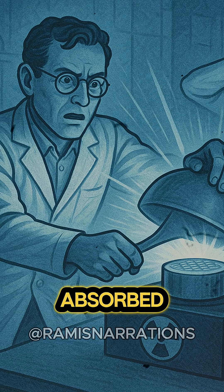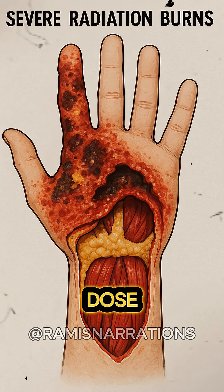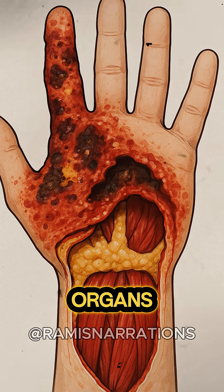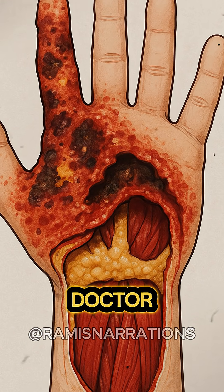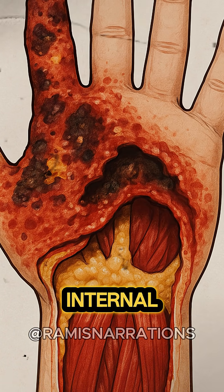Slotin, standing closest, absorbed an estimated 21 sieverts — four times the lethal dose. His hand was almost instantly burned down to the muscle, and his organs didn't fare much better, with one doctor describing it as if he had received a three-dimensional sunburn to every internal organ.